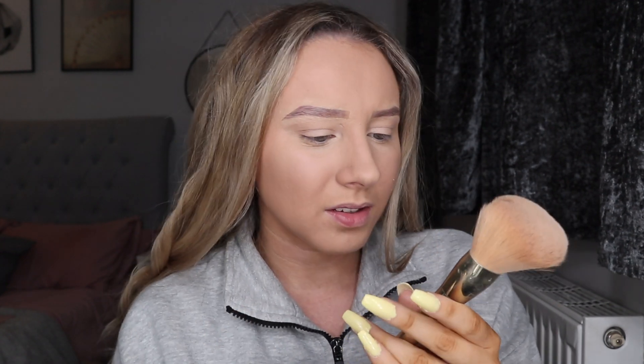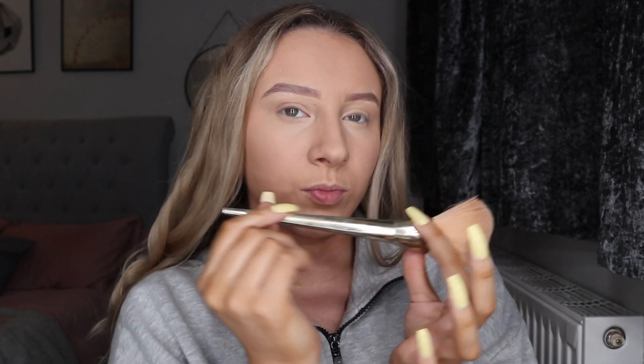Next I take my Rimmel Stay Matte Powder in Transparent and my Real Techniques Bold Metals brush — the 101 or 103 — and I just powder my face.